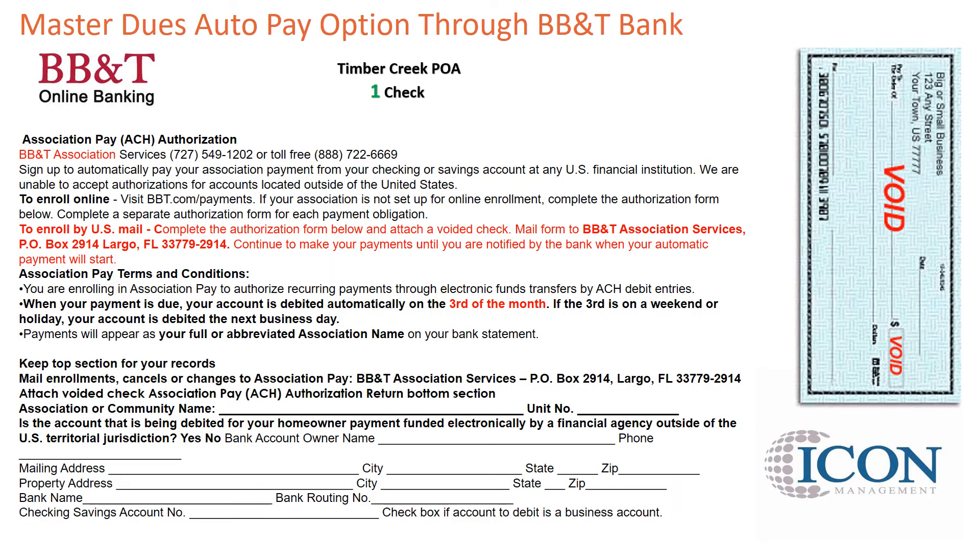To set up your ACH authorization form, provide one voided check in the name of the association and fill out the form provided by BB&T that was in your welcome packet. Once completed, mail it directly to BB&T at PO Box 2914, Largo, FL 33779-2914.